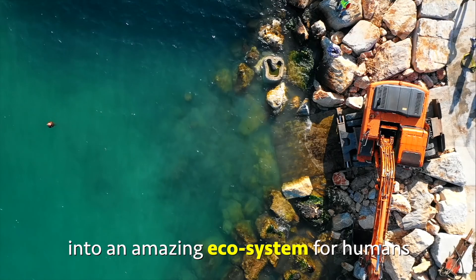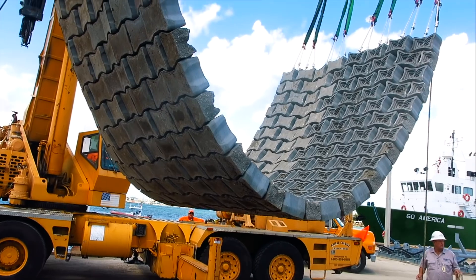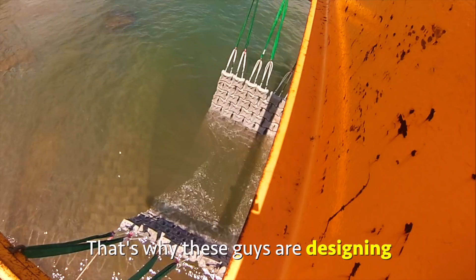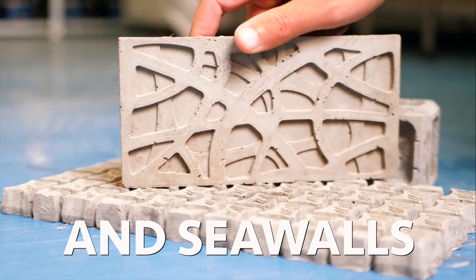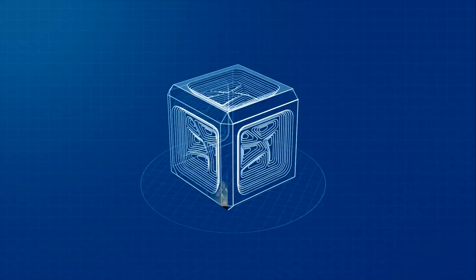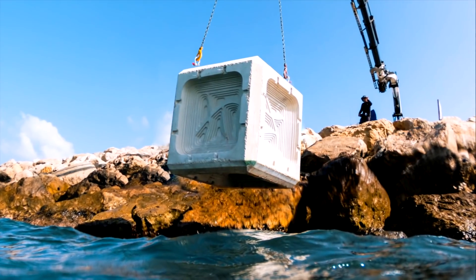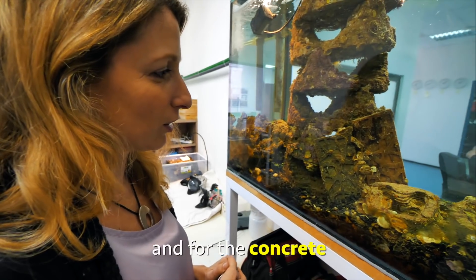Lifeless oceans could turn into an amazing ecosystem for humans and animals alike. That's why these guys are designing ports, breakwaters, seabeds, and seawalls that are built with the ocean in mind. It's not just beautiful — it's also good for the environment and for the concrete.